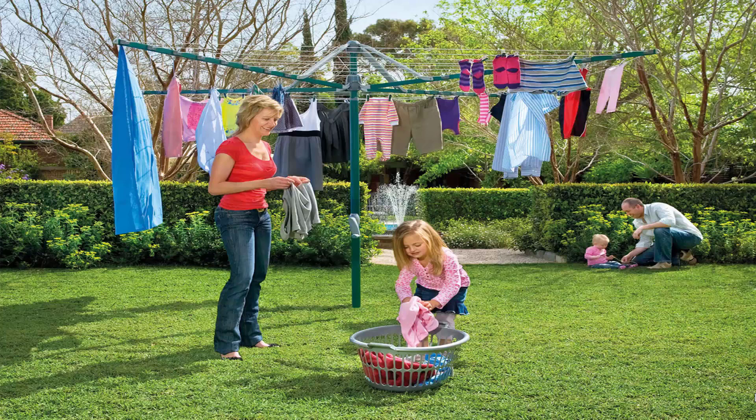This does allow for the clotheslines to be removed after installation, so you can fold them away if you are having a party or a game of cricket or soccer or something like that.